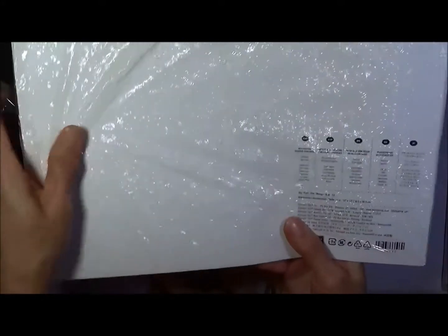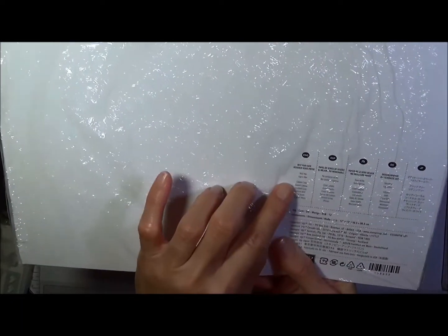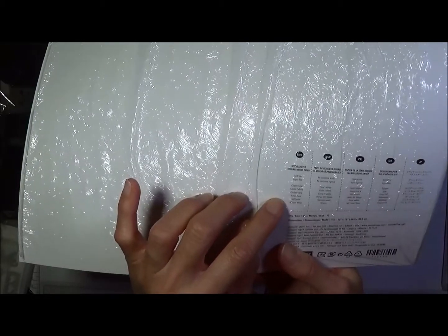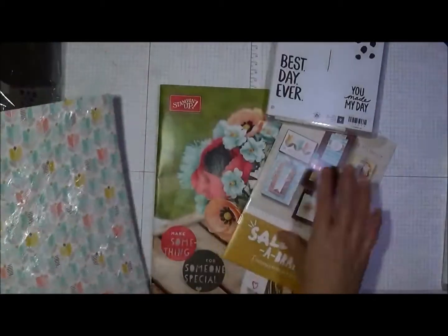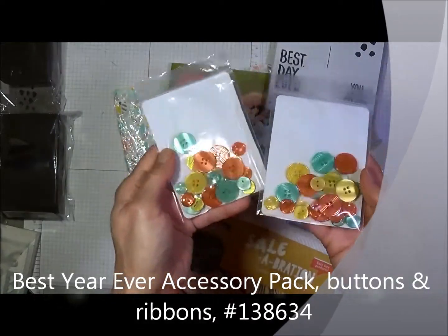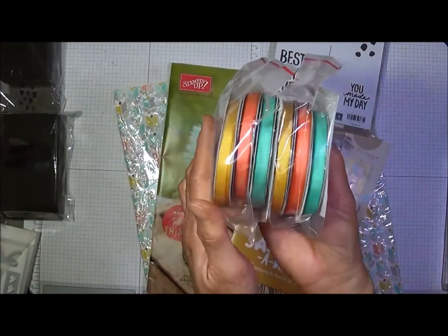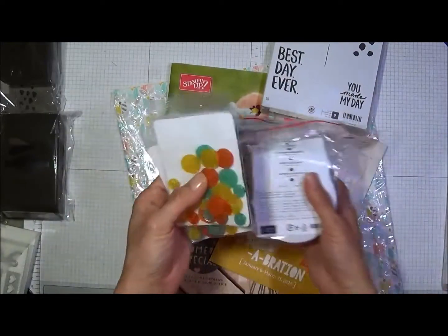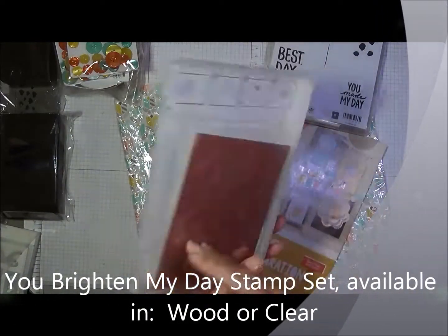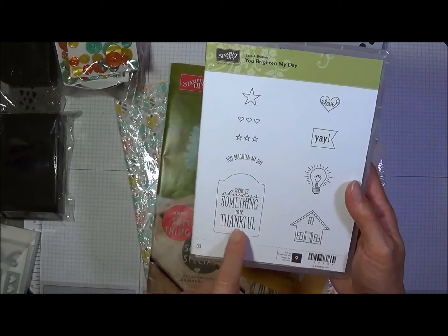A lot of times on the back it will tell you — besides the name of the designer series paper — what colors it coordinates with. This one coordinates with Calypso Coral, Coastal Cabana, Crushed Curry, Sahara Sand, Soft Suede, and Whisper White. I also got the coordinating Best Year Ever buttons — yellow buttons — and the Best Year Ever ribbon. I was able to get two of those. I also got the You Brighten My Day stamp set, which features a house and uses the arrow punch and the note punch.